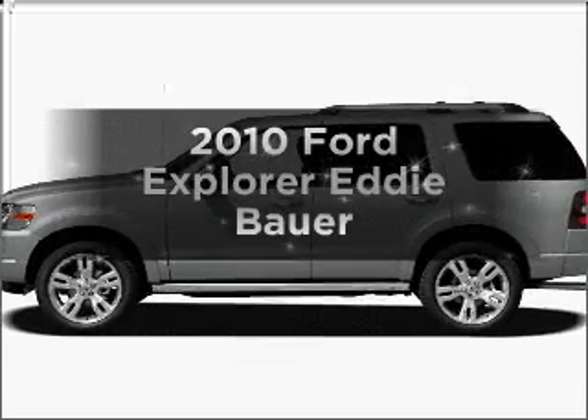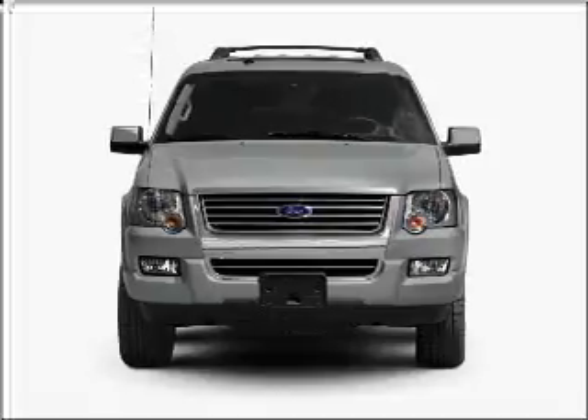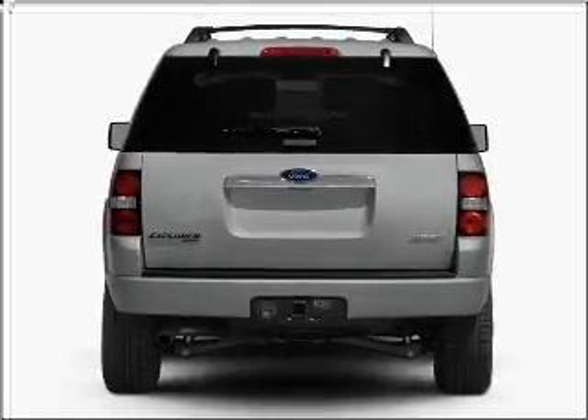Check out this 2010 Ford Explorer. Travel the roads in style and comfort in this great vehicle with a solid six-cylinder engine connected to a smooth-shifting automatic transmission.